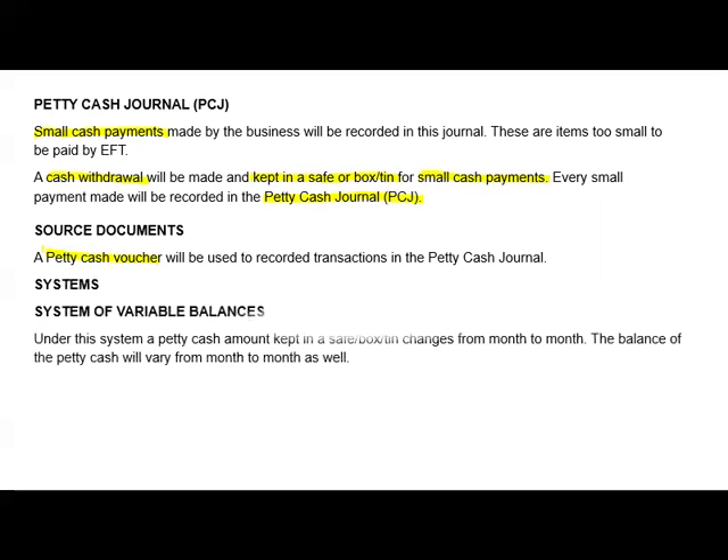With petty cash there are two systems. The first is the variable balance system, meaning that your balances will vary from month to month — it won't be the same. What you have in that safe will be different from month to month, because we will not use the same amount every month. Under this system, the petty cash amount kept in a safe or box changes from month to month.